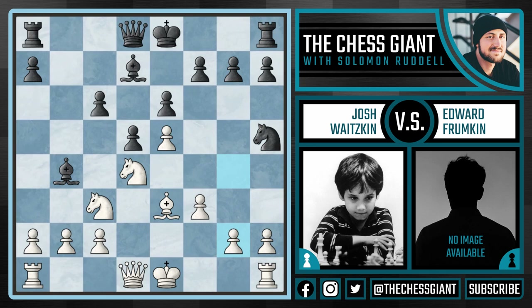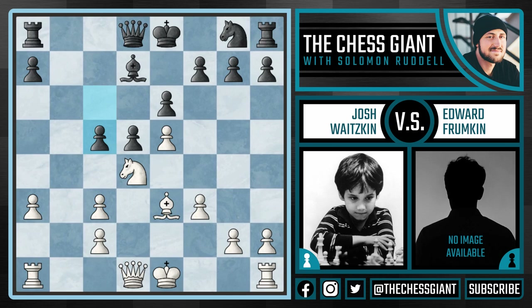Nh5 doesn't work because of g4, trapping the knight. And a move like Qh4 doesn't work because of Bf2. So after e5, Ng8 was forced. Here Josh plays a3. Now I think the best line for black here is to play Bxc3 check. He didn't play this — Frumpkin was probably worried about his dark squares being weak, but I think black's okay here. Because after bxc3, black has c5, and after Nb3, c4, Nc5, and Bc6 — I think black has a roughly equal position.